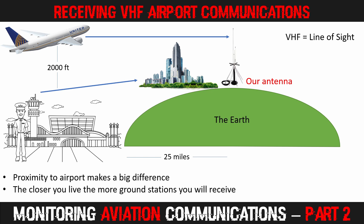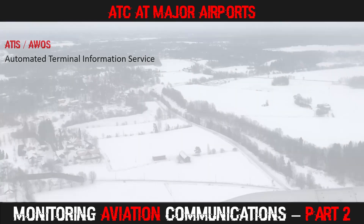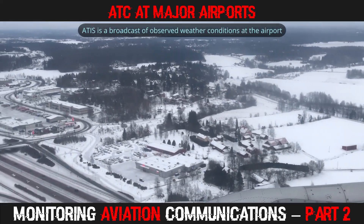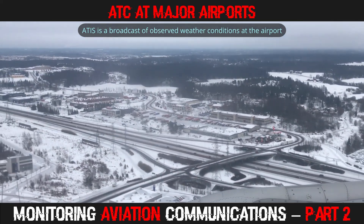My radio room is located around 20 miles from Edmonton Airport. From this location, I can receive all the VHF voice transmissions from air traffic control at various strengths. However, I cannot receive some of the other VHF signals that are transmitted from the airport — for those I would need to live a little closer. A lot of airports broadcast an ATIS signal, which stands for Automated Terminal Information Service, usually transmitted 24-7 from regional and international airports.